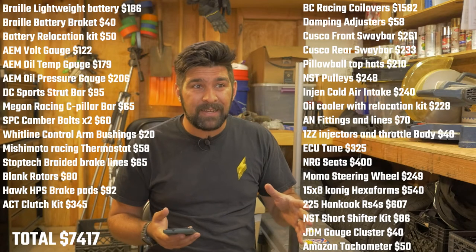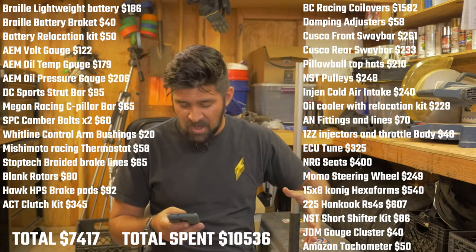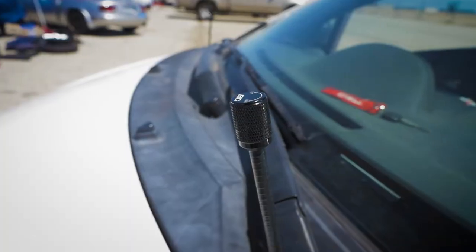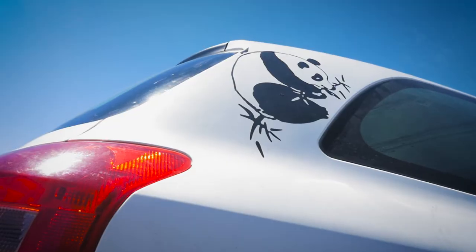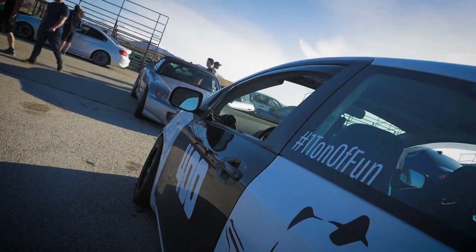With all of that taken into consideration, there has been $10,000 of development on this car. As it sits, it's about $7,500 worth of mods. The car itself is pretty cheap — if you find a manual Yaris for less than $3,000, you could have exactly this car for about $10K.